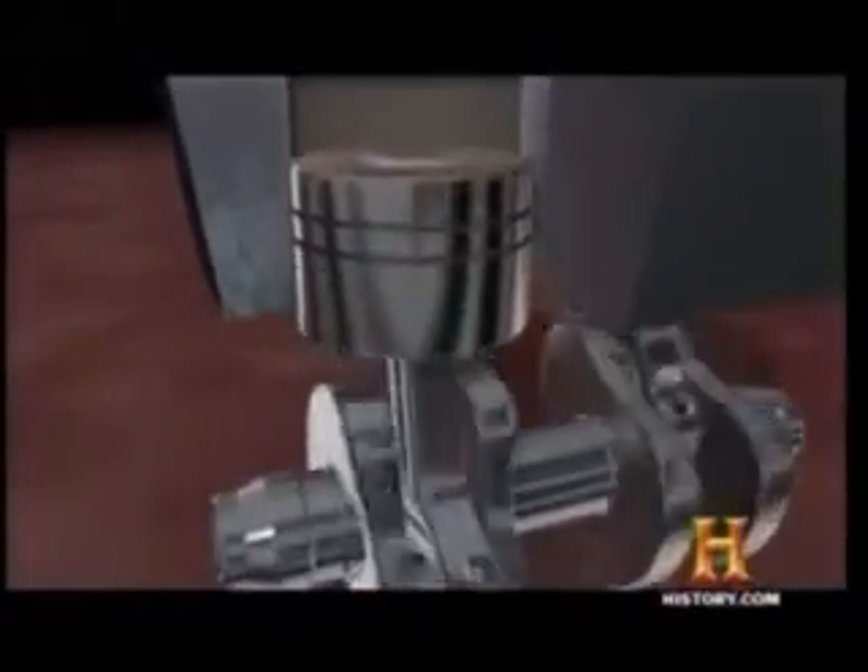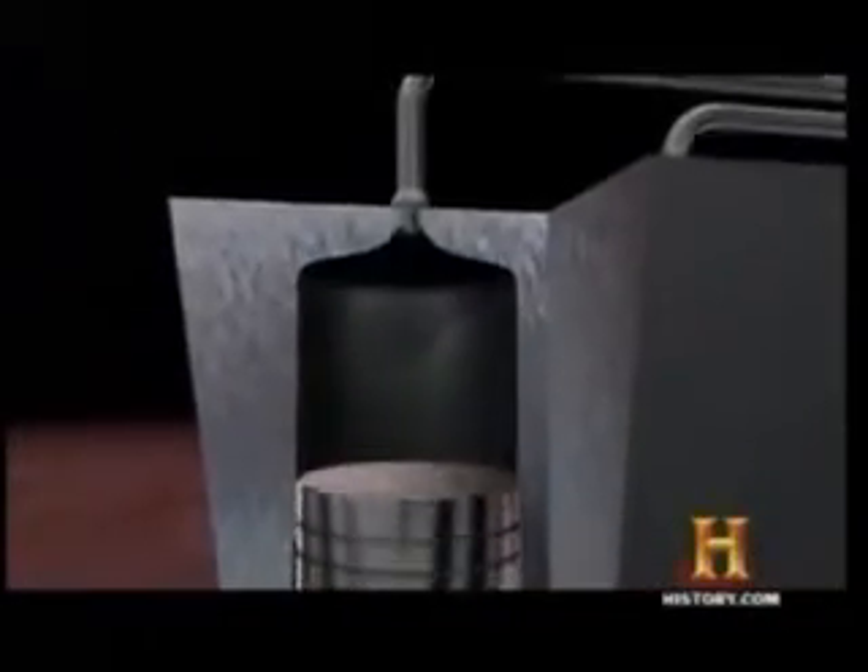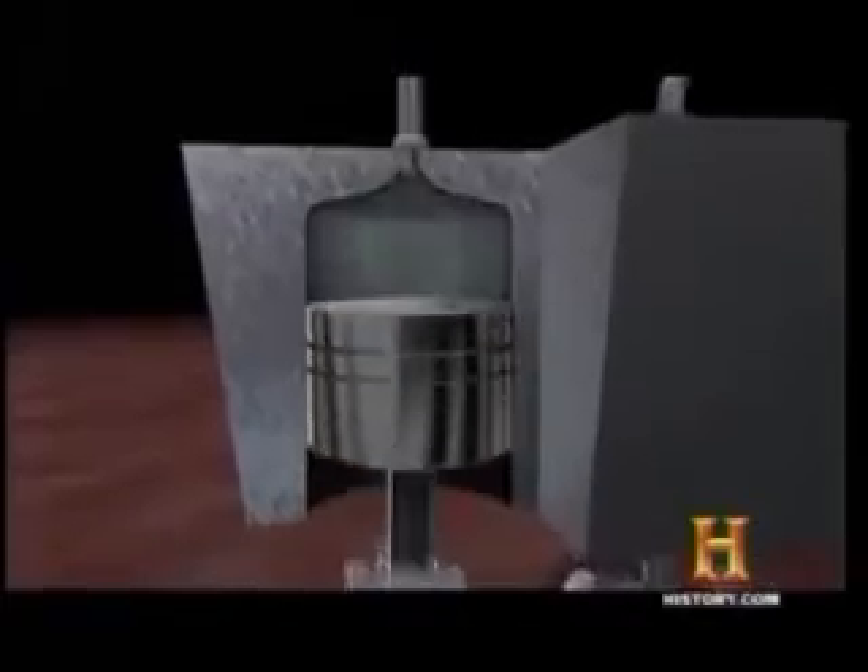Within an internal combustion engine, gasoline and oxygen ignite. The resulting explosions create pressure, which pushes the pistons that turn the crankshaft. With MDI's engine, precisely timed bursts of compressed air create the pressure needed to drive the pistons, pollutant-free.